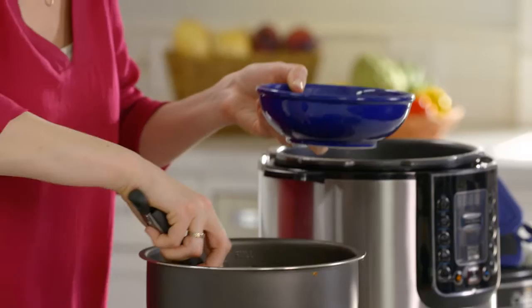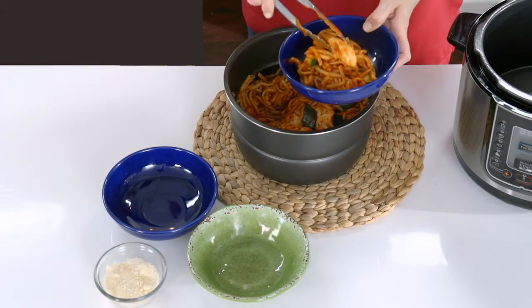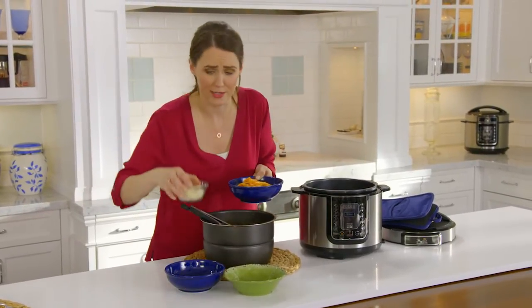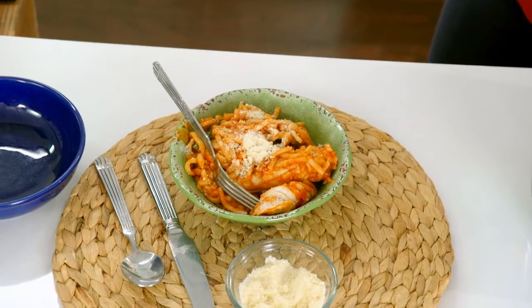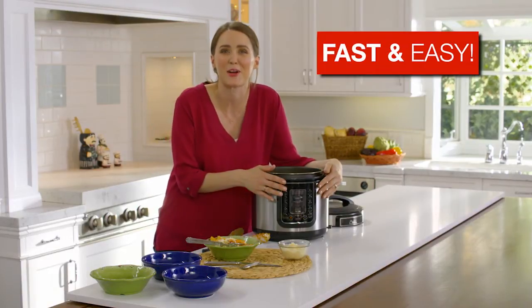Look at that — you can see it still steaming away, and then this amazing tender chicken on the top. And then, of course, always Parmesan — always throw some of that on there. Nothing makes my favorite food as fast and easy as the Pressure King Pro.